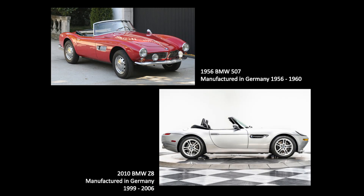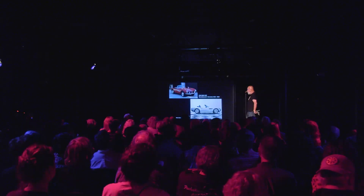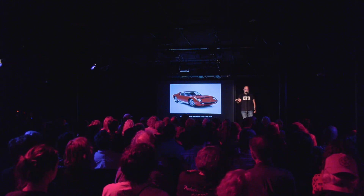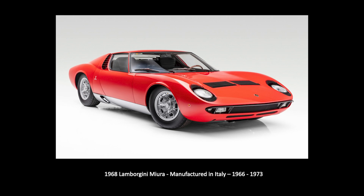I put these two here so you can see the old and the new. BMW back in the 50s made this 507 — the top picture. It was a spectacular car, incredible performance for the day, just really beautiful. And then they decided to redo it in 2010 with the Z8. Nowhere near as good but much better performance. The Lamborghini Miura.